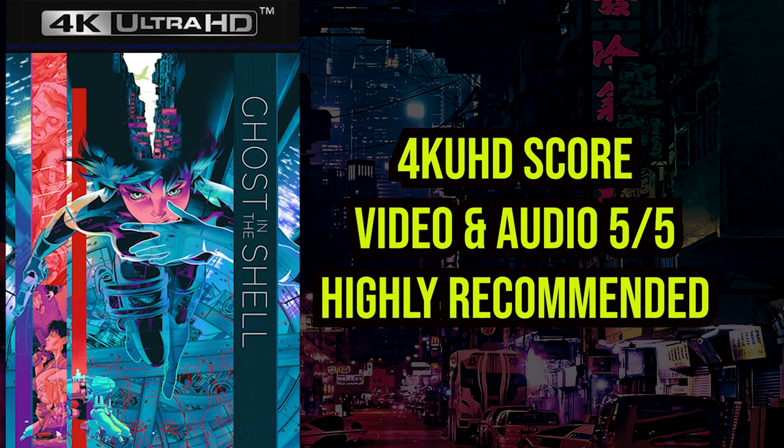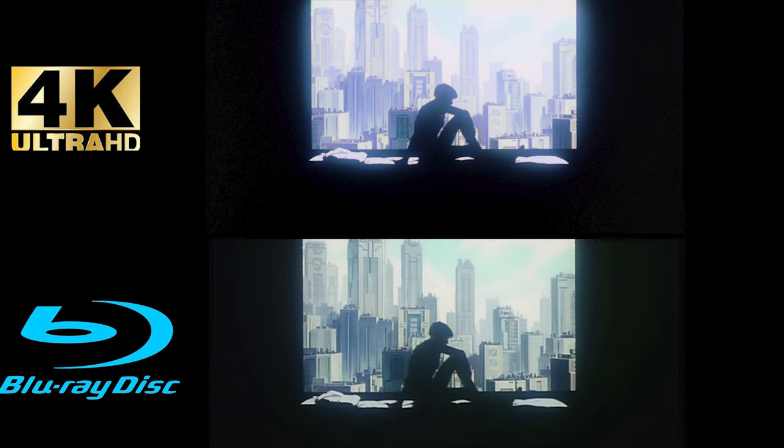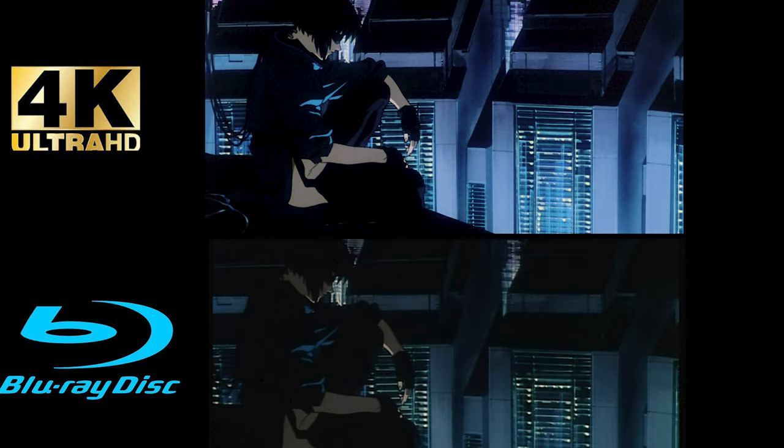My score for Lionsgate's 4K UHD presentation of Ghost in the Shell — for both video and audio — is a five out of five. This is a stellar 4K UHD release and I'm not sure what TV these people are watching on or what version they're watching, but I did not see any of the problems or complaints mentioned, especially comparing it to the previous Blu-ray. Head over to the comment section — I'm really interested in your opinion. When you compare the differences between the previously released Blu-ray and the new 4K UHD, which format do you think looks better, or do you see any difference at all?